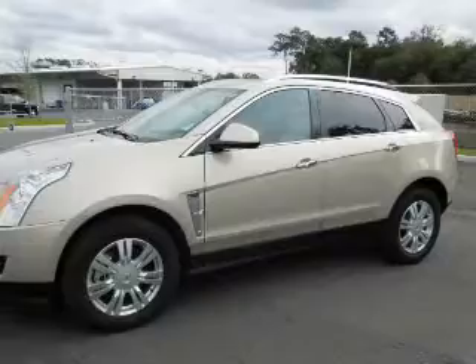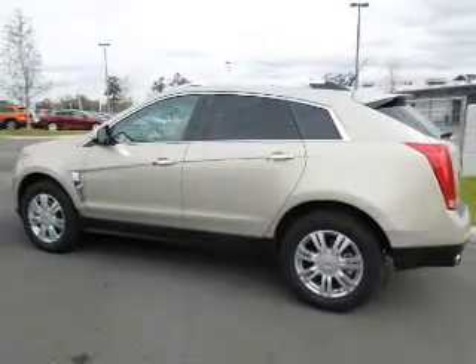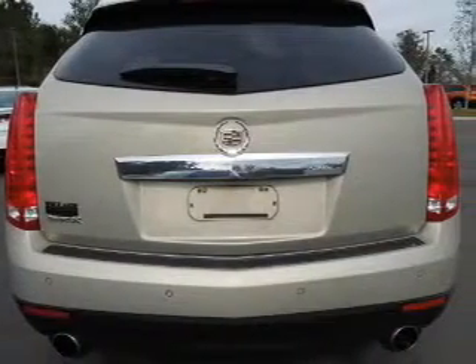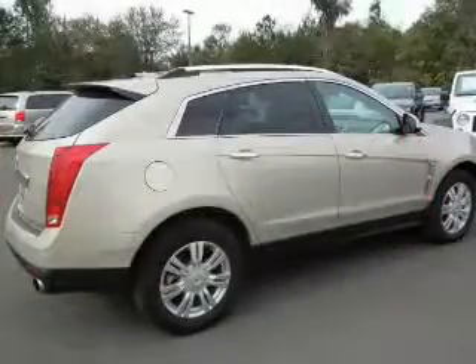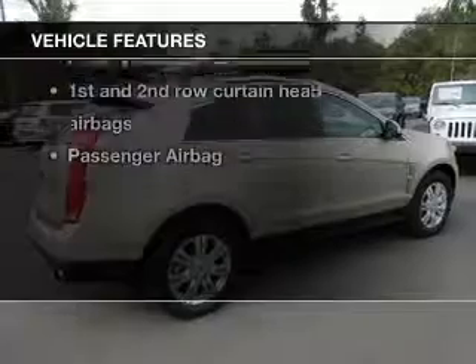Premium wheels lend a distinctive appearance. A premium sound system is just one of the benefits of owning this vehicle. The anti-lock braking system will help deliver you safely to your destination. Heated seats are a desirable comfort feature. Let the outside in with a power sunroof. Plus, enjoy these notable features that are included in this vehicle.